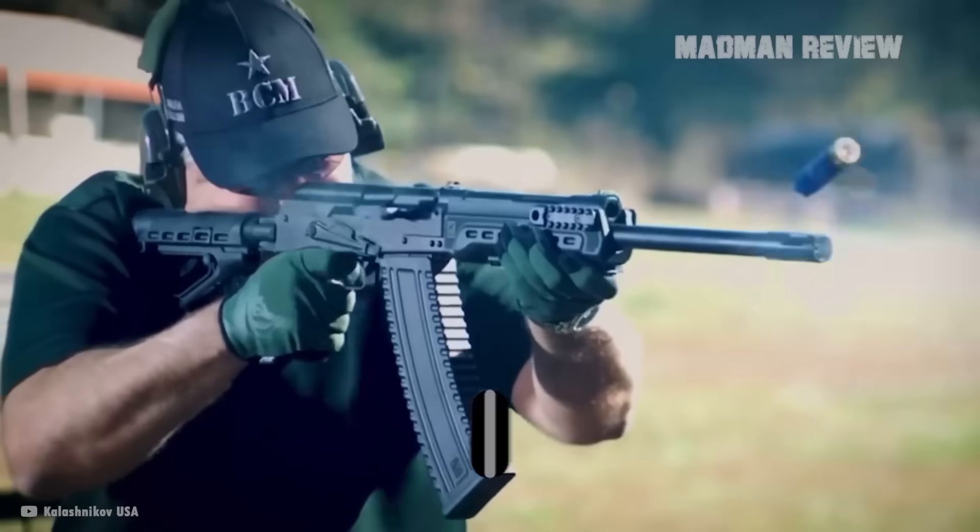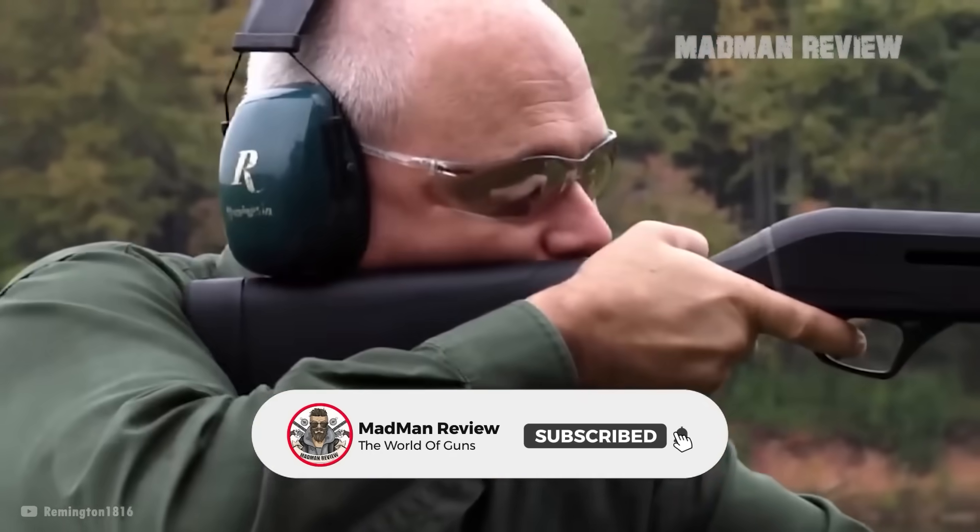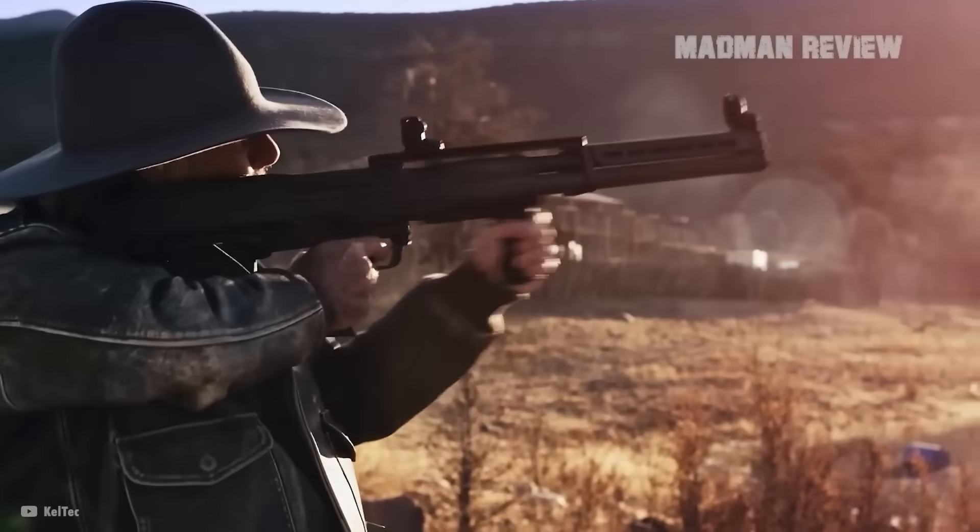There you have it, guys. If you think there's another high-capacity shotgun out there that should be on this list, sound it off in the comments. Don't forget to tell us why it should make the list.